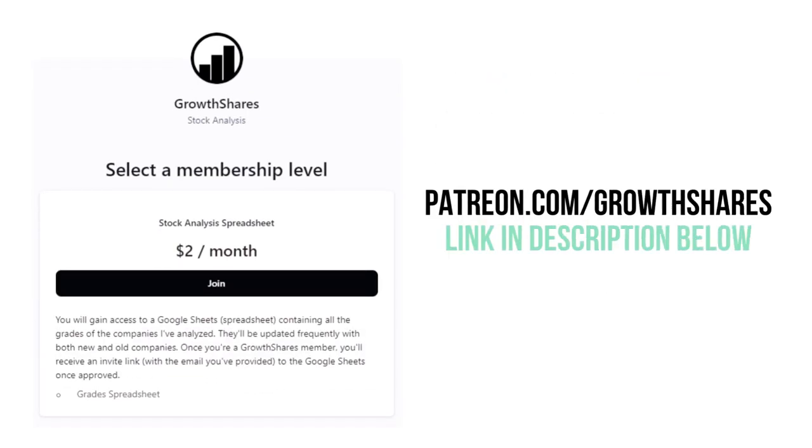Do you want every grade from every company I've analyzed? Become a Patreon member and receive access to my spreadsheet at patreon.com/growthshares.